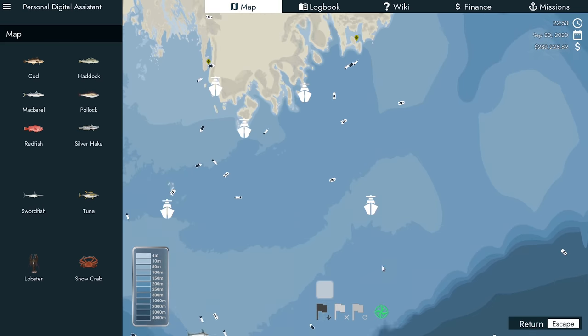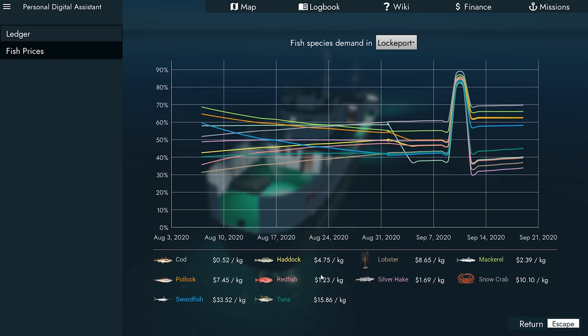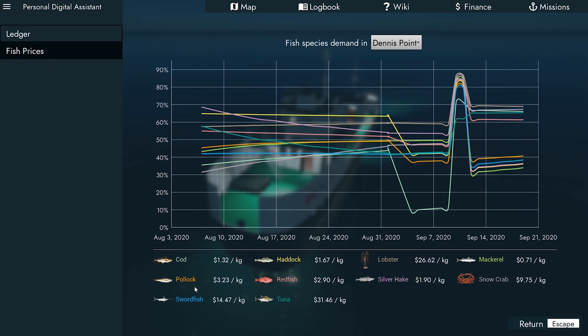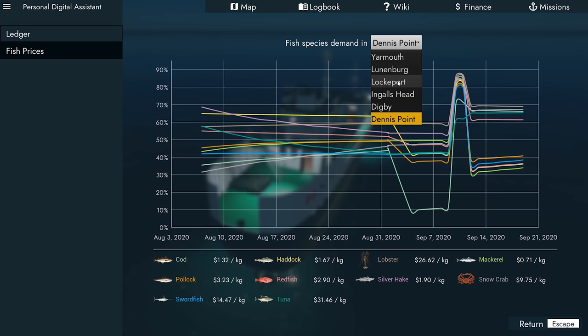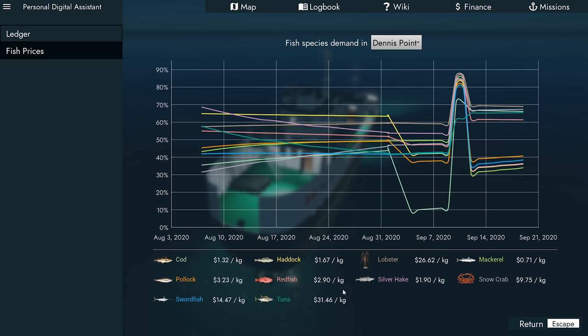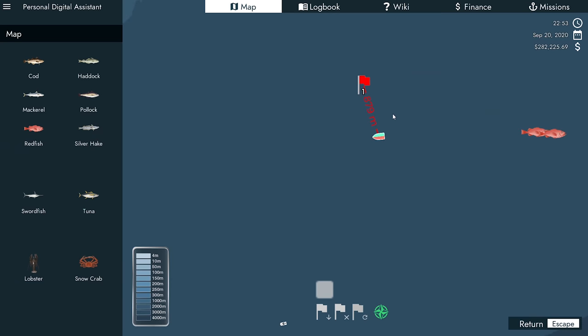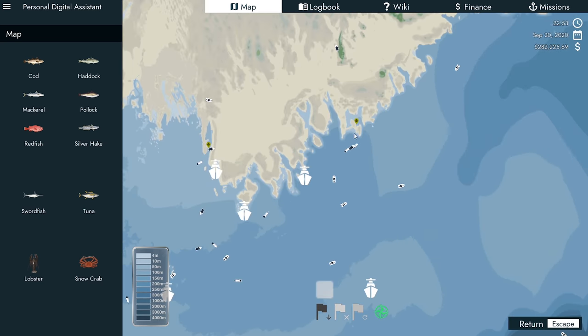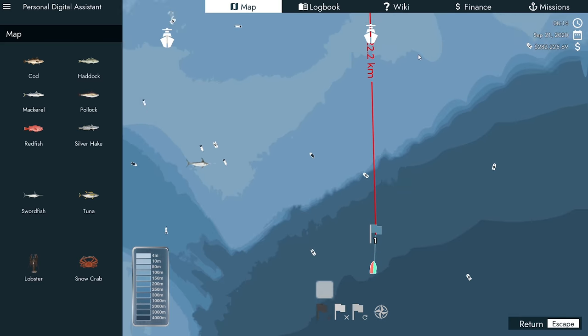Let's have a look at prices. We're going to go either to Dennis Point or Lockport — let's see who has better prices. Lockport: redfish $1.23, pollock $7. If we go to Dennis Point and sell, and sell pollock and haddock at Lockport, then sell the rest at Dennis Point — all right, let's go. Straight through here to Lockport. We'll sell the rest at Dennis Point. Let's make sure we get fuel before we leave — I don't want to do that again.